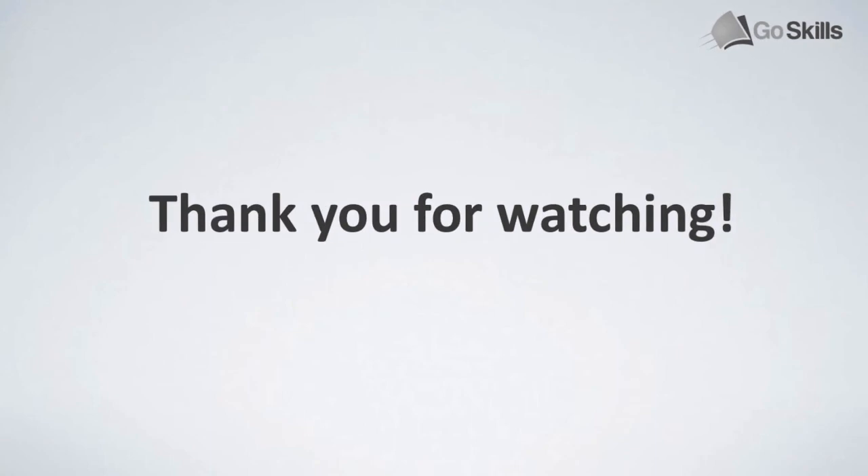Anyway, I hope you enjoyed this GoSkills.com video. If you'd like to check out more courses, there are some great ones on the website that you can apply to your activities both inside and outside of work. Make sure you have a great week, keep productive, and I'll see you guys very soon. Cheers.